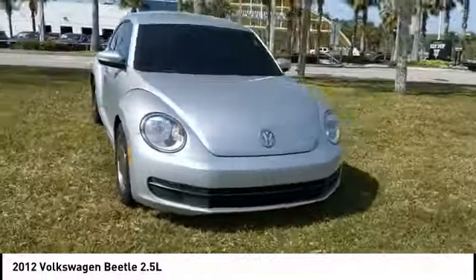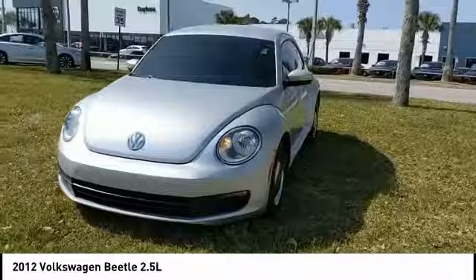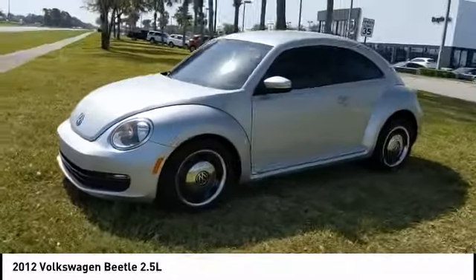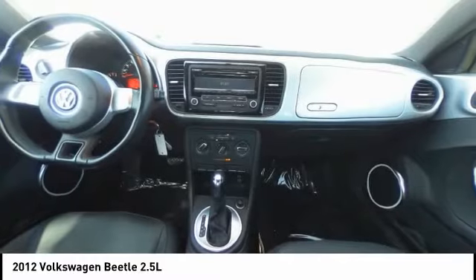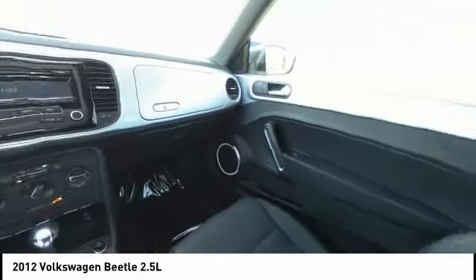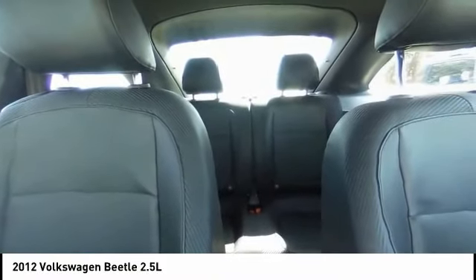The Volkswagen Beetle is among the top 10 best-selling nameplates of all time, ranking right up there with the Ford Model T in terms of numbers sold. The design of Volkswagen's Beetle captures the essence of the original bug. This vehicle has less than 85,000 miles. Here are some of this vehicle's great options.